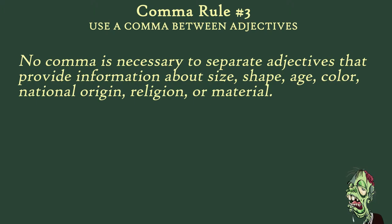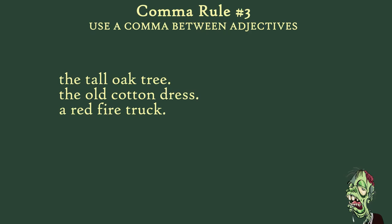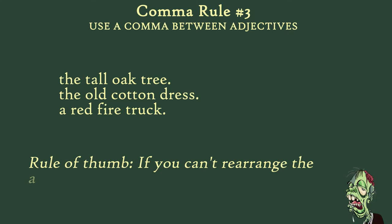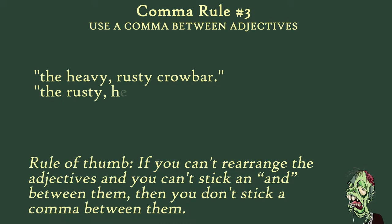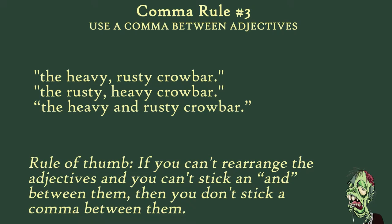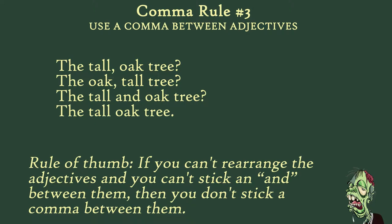No comma is necessary to separate adjectives that provide information about size, shape, age, color, national origin, religion, or material. You don't have to remember that list — just work with examples. 'The tall oak tree.' 'The old cotton dress.' 'A red fire truck.' You don't put a comma here. Just remember this rule of thumb: if you can't rearrange the adjectives and you can't stick an 'and' in between them, then don't stick a comma in between them either. 'The heavy rusty crowbar' works as 'the rusty heavy crowbar' and as 'the heavy and rusty crowbar,' so the comma is appropriate. But 'the oak tall tree' and 'the tall and oak tree' don't work, so no comma in 'the tall oak tree.'